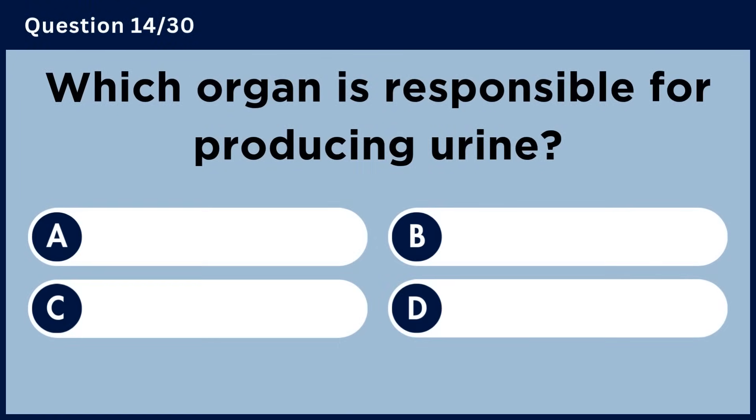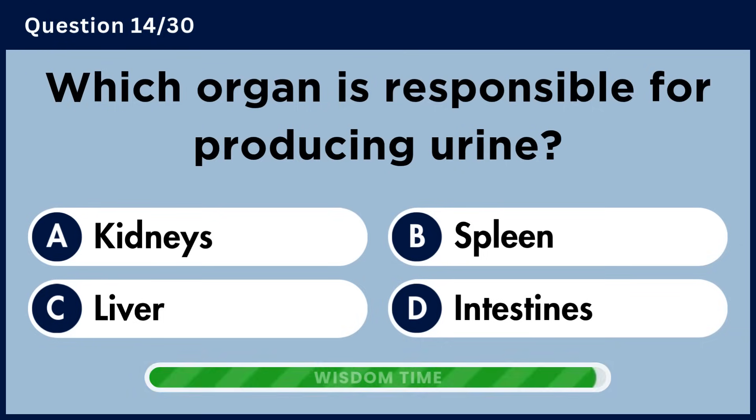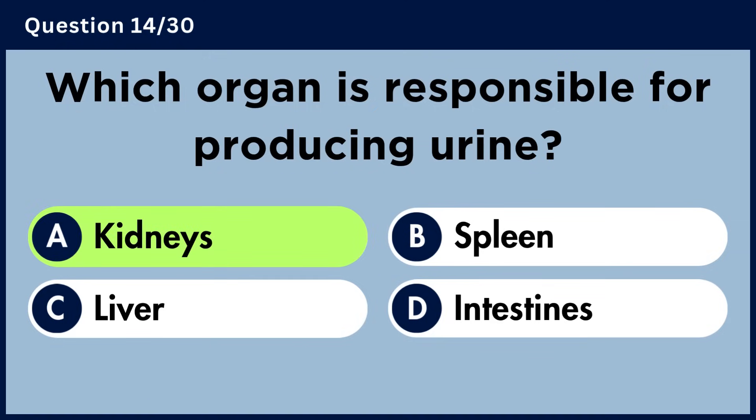Which organ is responsible for producing urine? Answer A. Kidneys.